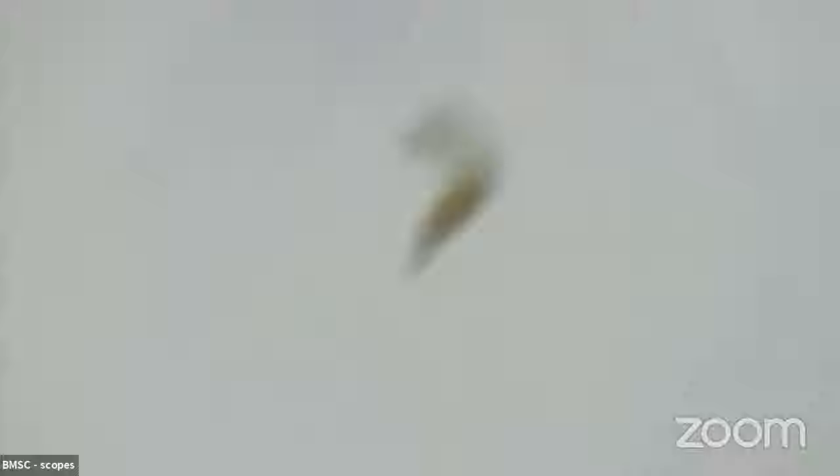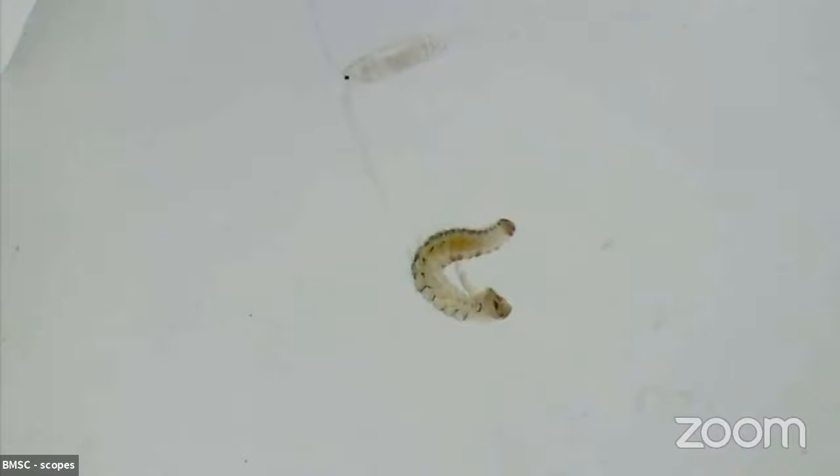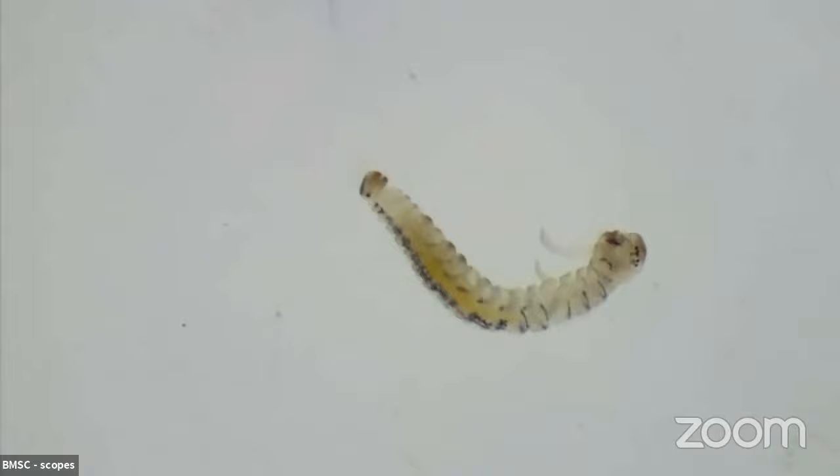We've got some more mystery animals — maybe we can take a look at a worm. Here we've got a metatrochophore larva — this is a baby worm. They form all these segments; this is a worm in the phylum Annelida, so a segmented worm. This little guy was floating around — it's probably pretty close to settling down on the bottom, but it's still part of the plankton. Kind of fun to watch as it crawls across the screen.